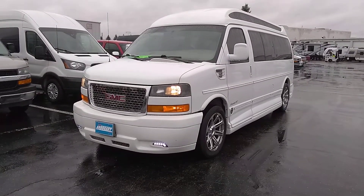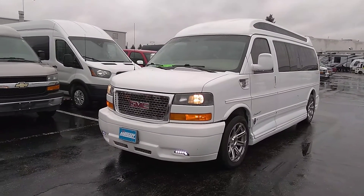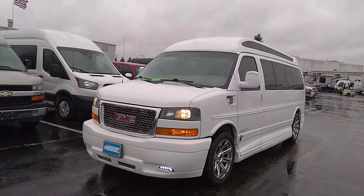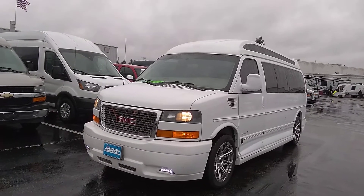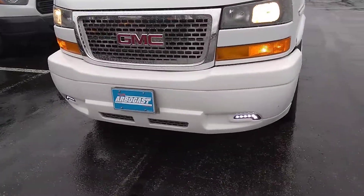All right Jason, here it is — the 2015 GMC Savana conversion van by Explorer Van Company, nine-passenger high top, 6-liter V8, rear-wheel drive, 57,000 miles. No change on the odometer right now. You have fog lights, your license plate step on the front, and a clean-off strip on the windshield if you ever need it while on the road.